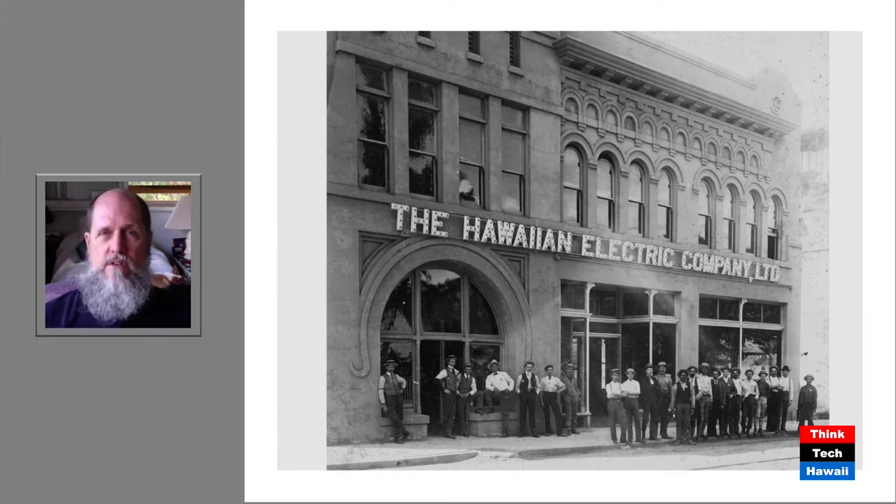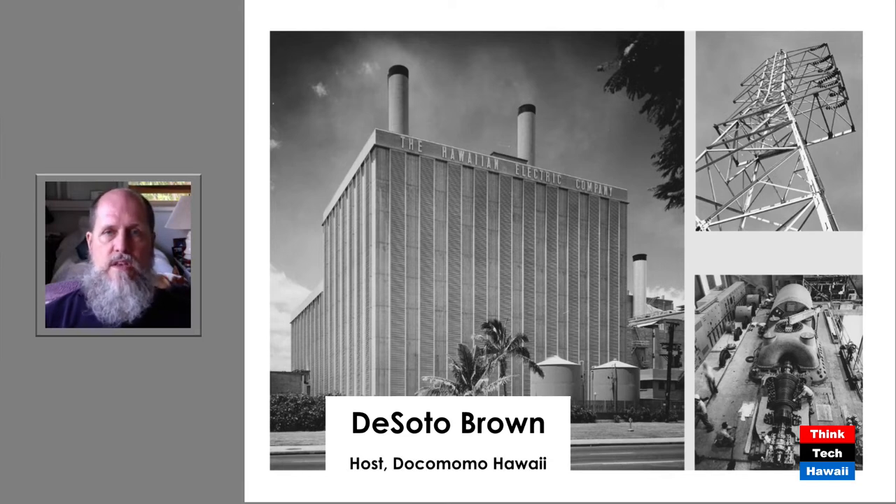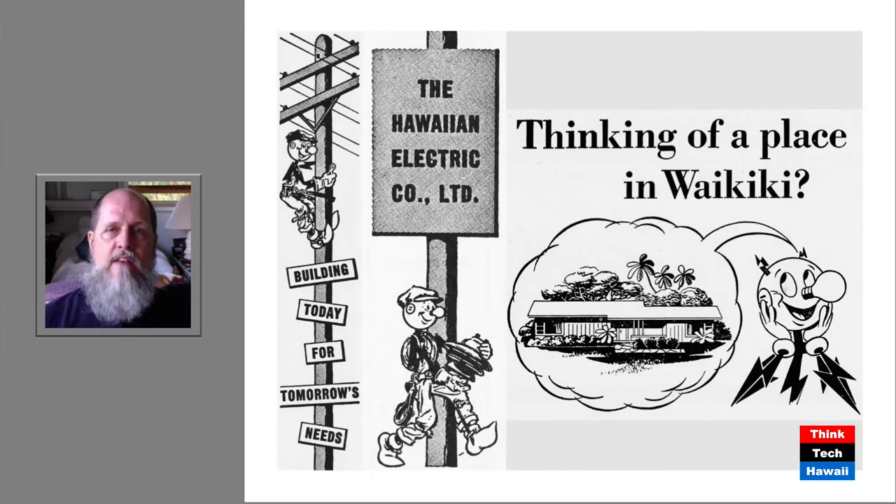What changed a lot of this was the prevalence of electricity, which began to be very popular and common in the early 20th century. Hawaiian Electric was obviously the provider of electricity for the island of Oahu. As time went on, Hawaiian Electric increased its capacity, made more power plants, and advertised very actively to get people to use more electricity — using a cartoon character named Reddy Kilowatt, who urged people to install and use more electrical appliances in their home.